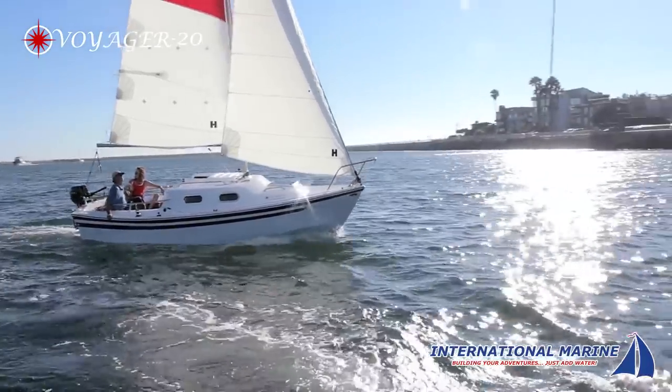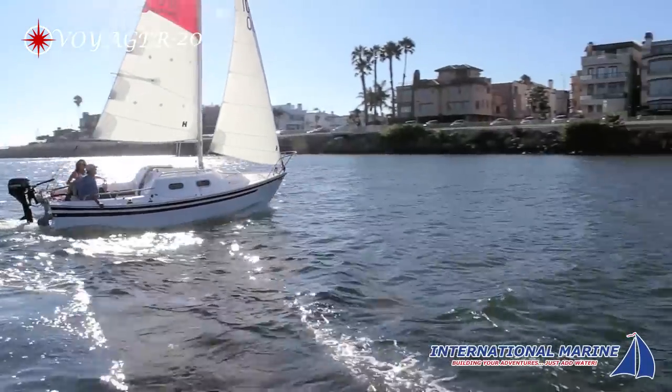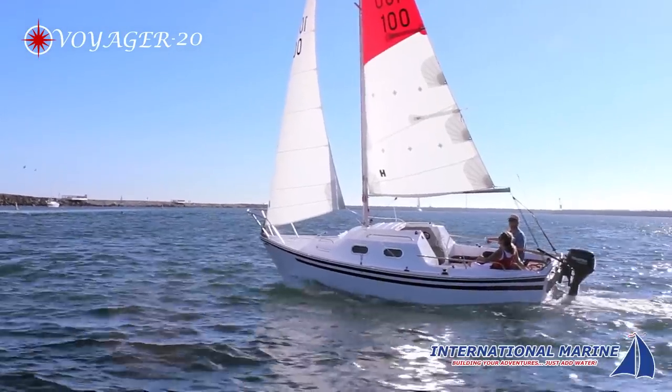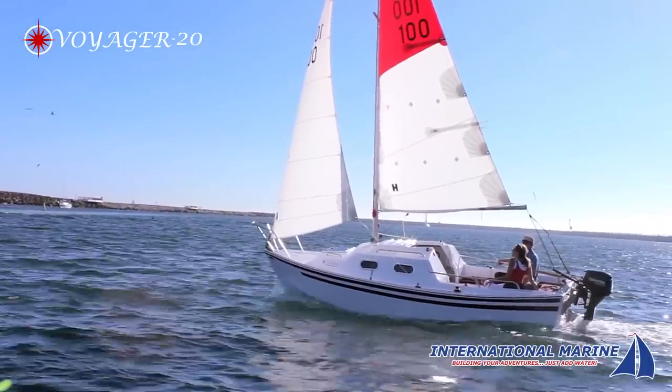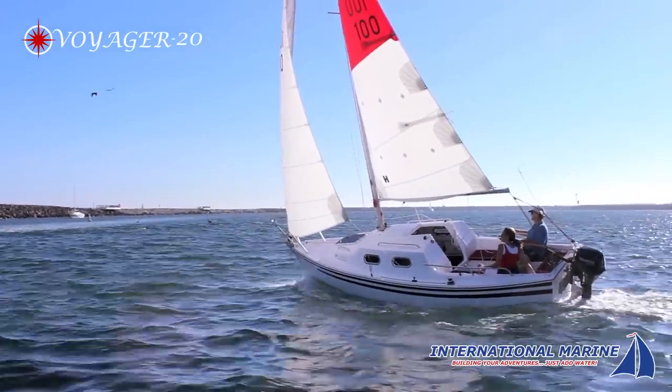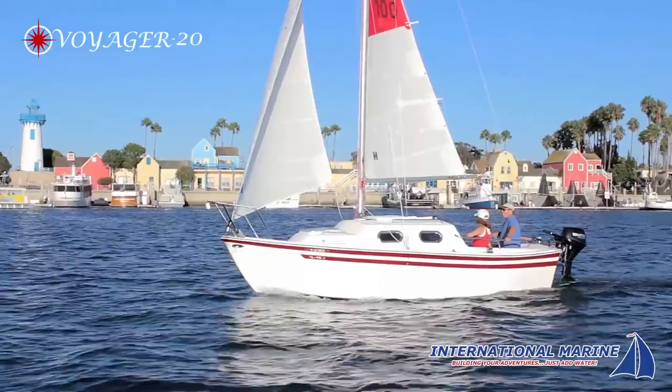Whether you're looking for a family day sailor or a pocket cruiser, the Voyager 20 has the ability to take your adventure in whichever direction you desire. It's perfect for shallow waters, whether navigating coastal inlets or lakes and rivers.